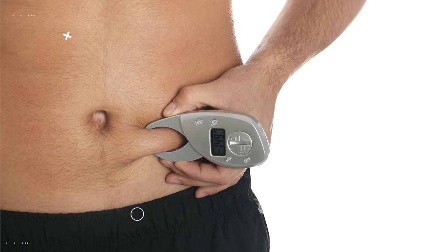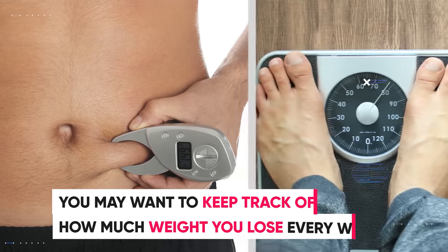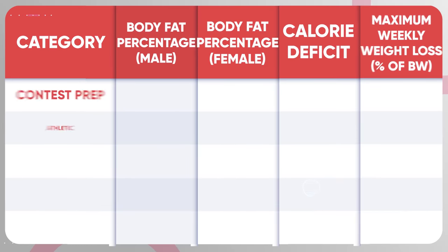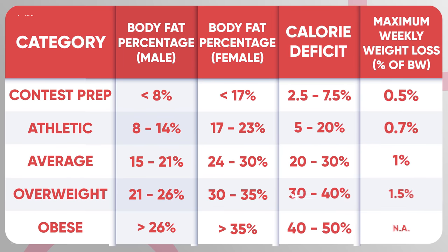Since no macro calculator is perfect, you may want to track how much weight you lose every week. If you lose more weight than the maximum weekly weight loss column indicates, that could be a sign that you're dieting too aggressively.